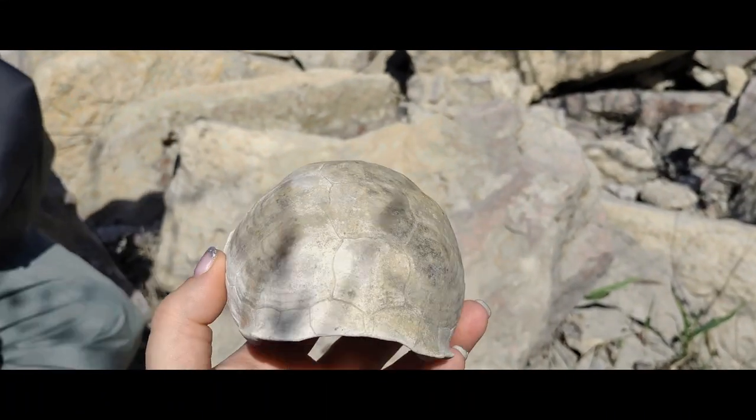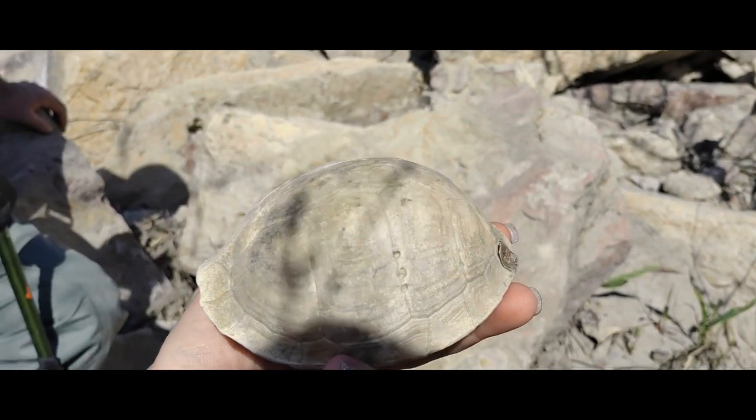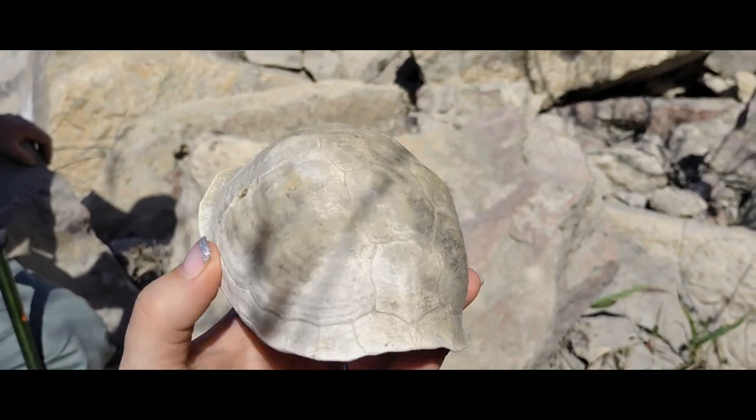As we were walking down this treacherous, treacherous hill to get down here, I found one of the coolest things — a whole entire turtle shell. I love it. It's a really cool find.